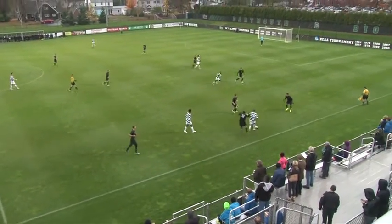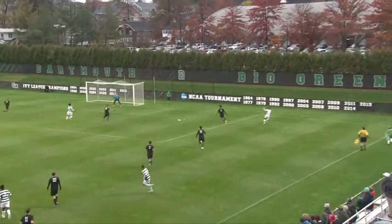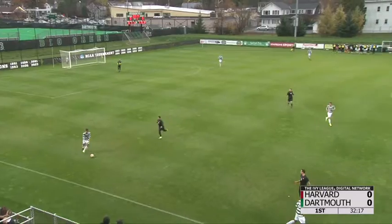Still racing ahead, this is Marsh, keeping it along the sidelines. Chips it ahead — and here comes Dartmouth, it's Donoha into the center. And that one knocked it for Dartmouth.